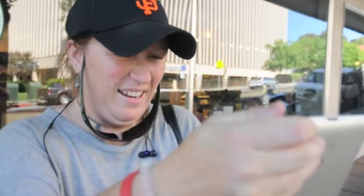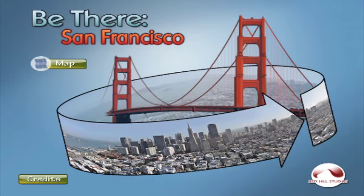It's an amazing experience. That is so awesome. Be There San Francisco — you have to feel it to believe it.